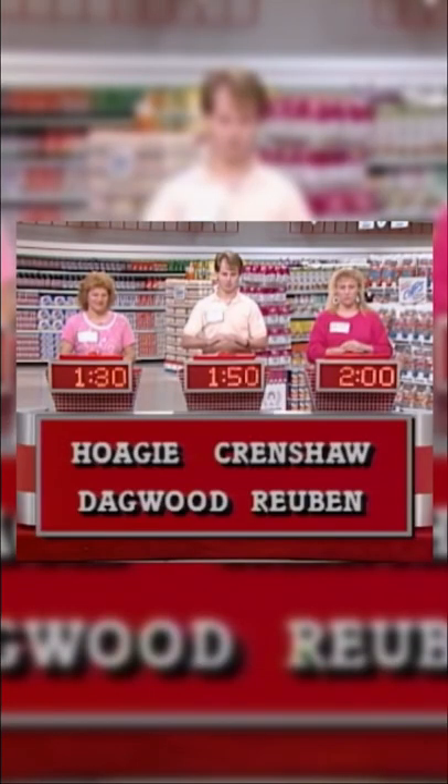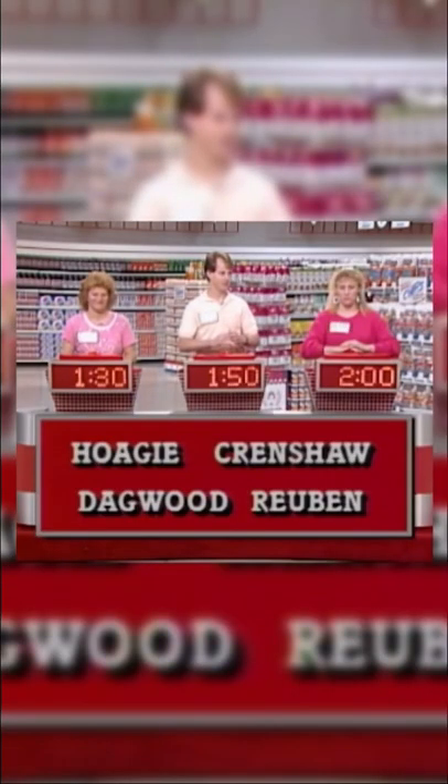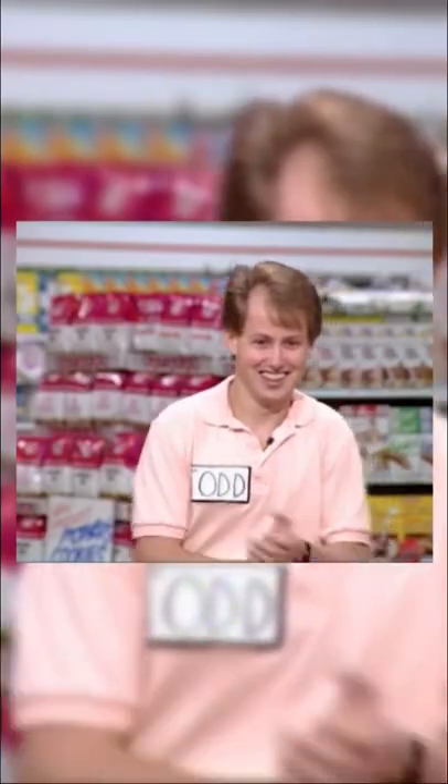Julie. Reuben. No, it isn't. Todd. Crenshaw. That's what we were looking for. Good for you, Todd. That moved you into a tie for the lead.